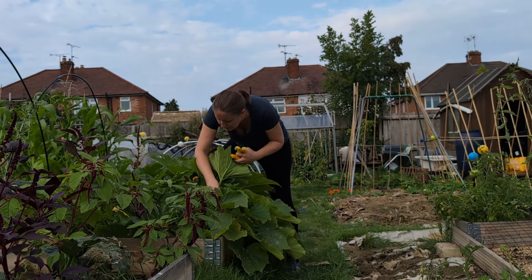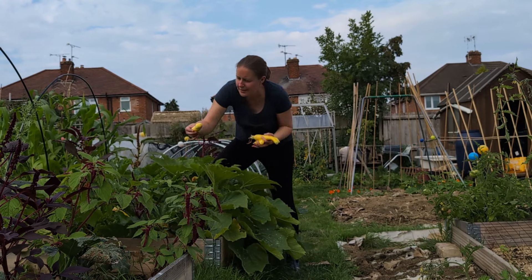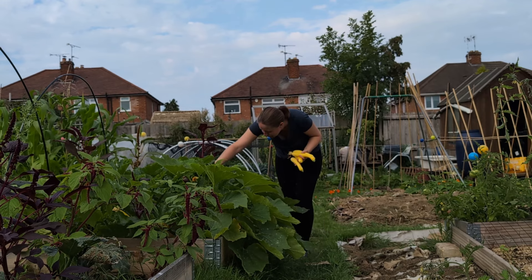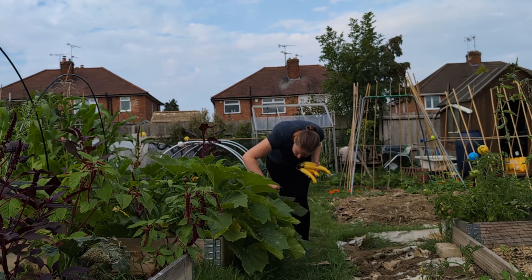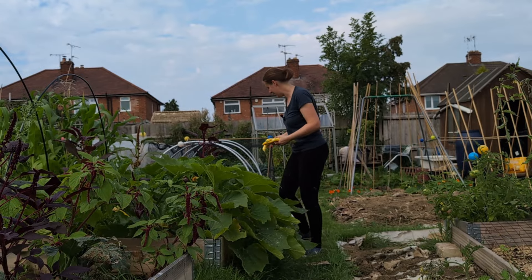Any more Zephyr? I think that one can come out. Better to pick them small than end up with huge ones. I think that's it — so four more courgettes.